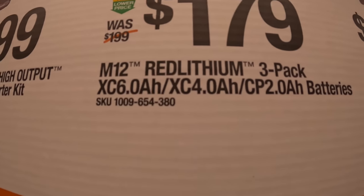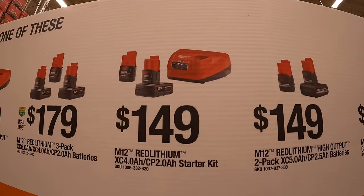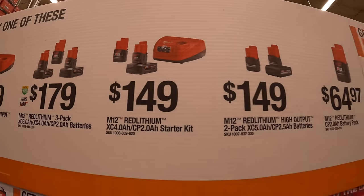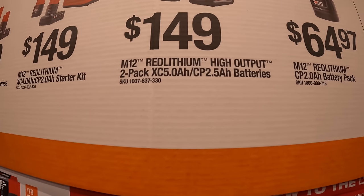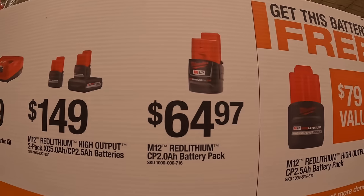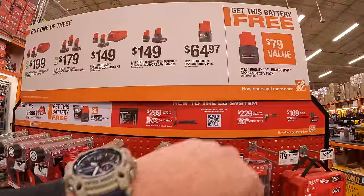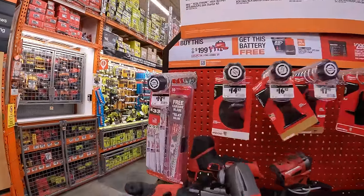It's $179 for a 3-pack — 6-amp-hour, 4-amp-hour, and 2-amp-hour battery. $149 for a 2-pack: 4-amp-hour battery and 2-amp-hour battery with a charger. $149 for the 2.5-amp-hour and 5-amp-hour high-output batteries. Or $64.97 for a 2-amp-hour battery. And remember, if you get any of those kits, you get a 2.5-amp-hour battery for free.